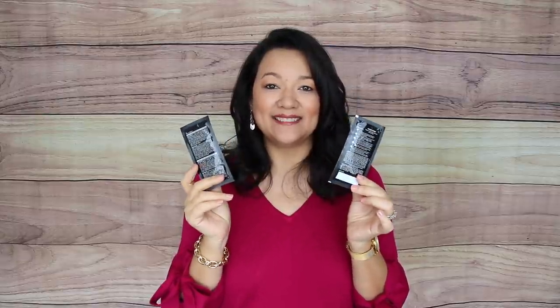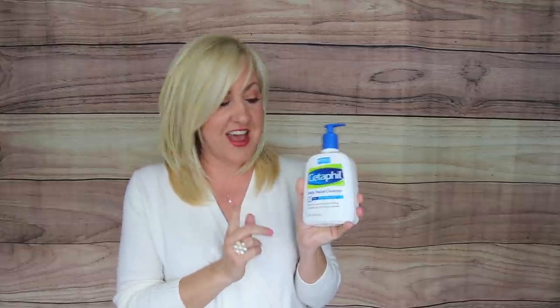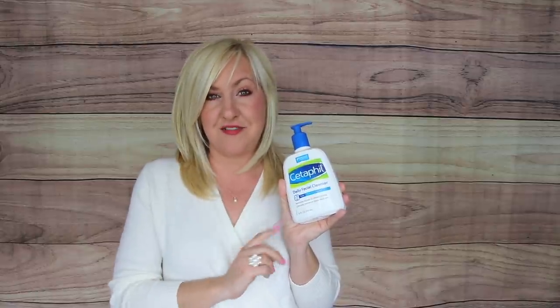Years ago an honest dermatologist told me you really don't need to spend a lot on facial cleanser because it all goes down the drain. The one they recommended was the Cetaphil Daily Facial Cleanser — it's a gel cleanser you can use all over your face. It removes all my makeup including mascara and is very budget-friendly.